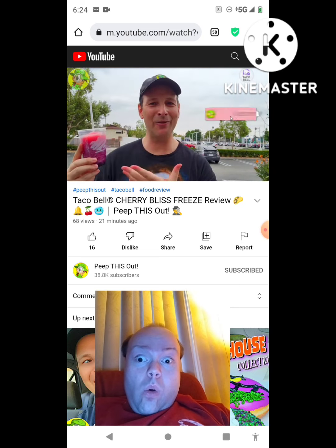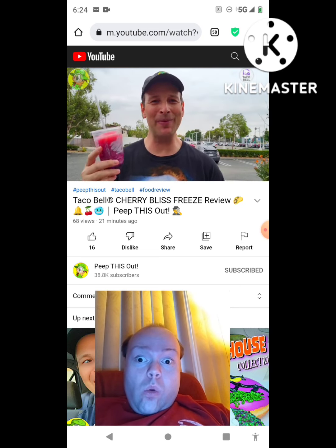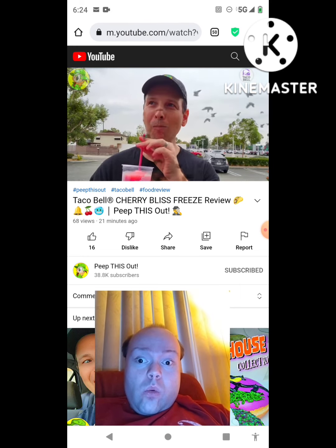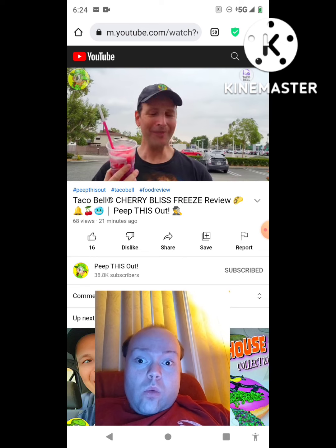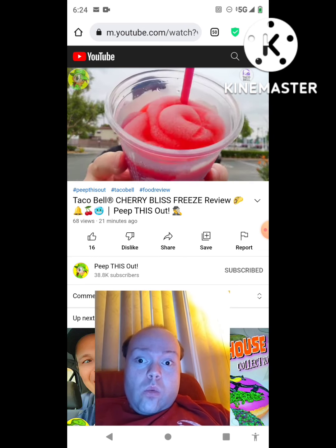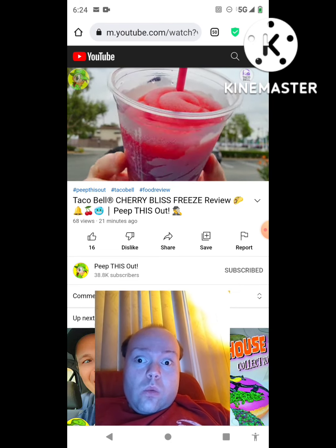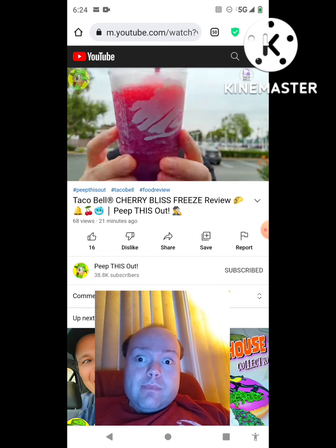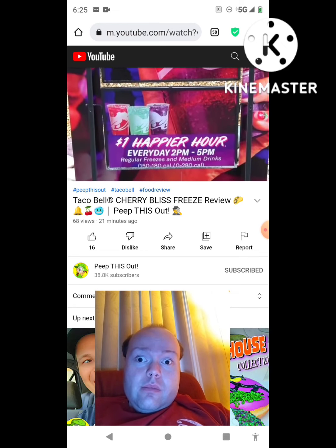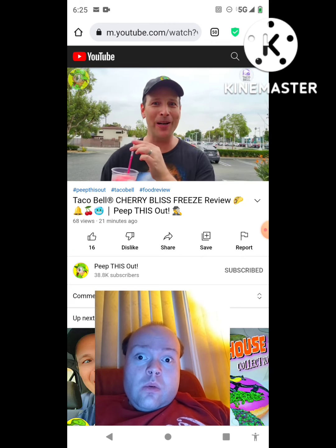Let's see if I can confirm that sweetness and the overall flavor. This is the all-new Cherry Bliss Freeze at Taco Bell. Wow, absolutely sweet — that raspberry is standing out big time, then the strawberry, and then the blackberry. Pretty nice indeed! A dollar on happy hour is all you really need with this. The sugar is crazy high on this one.